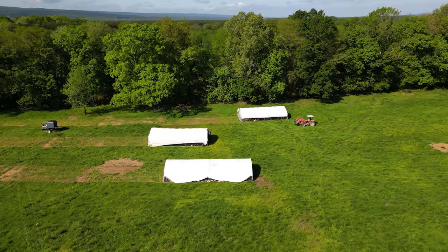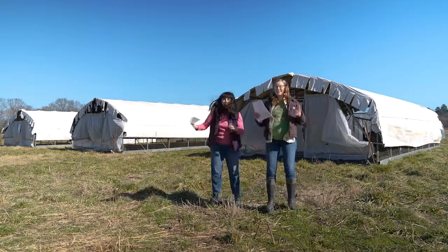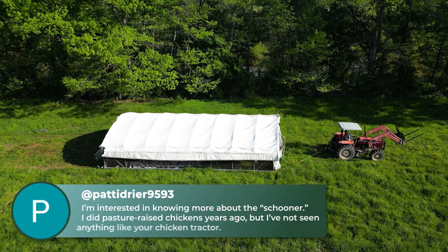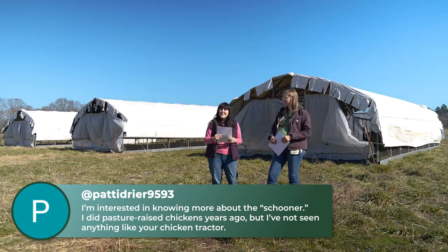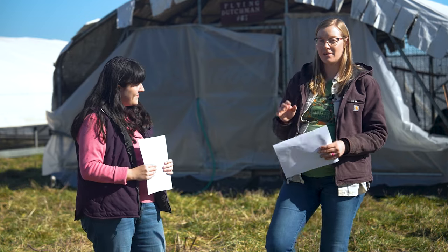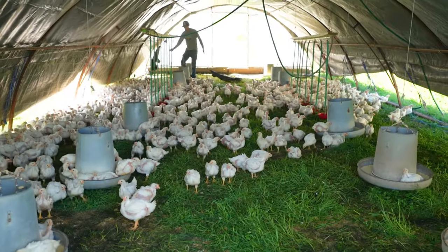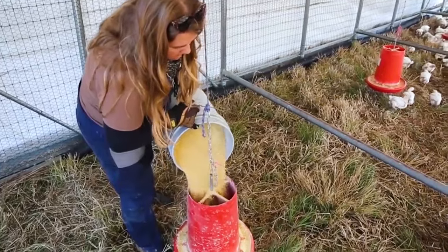We're going to move out to the pasture to check out the schooners where our chickens are raised. YouTube user Patty Dreyer 9593 has a question about our schooner — she's raised pasture-raised chickens and never seen anything like our chicken schooners. These are our prairie schooners that we get through Featherman Equipment. They are a huge structure that can hold 600 chickens, which really helps us efficiently move 600 birds at one time, water them, and feed them all in one go.